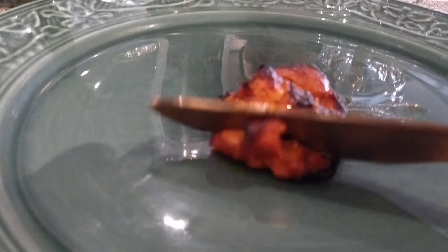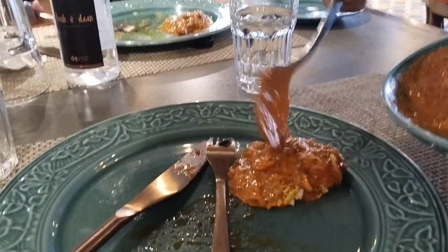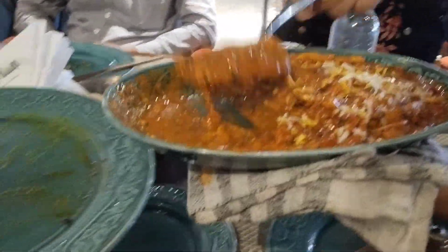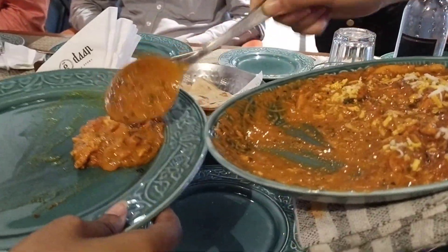I will show you how to cut it — it was very tender and very yummy. Next, we ordered chicken murgh masala. It was very mouth-melting and very good.